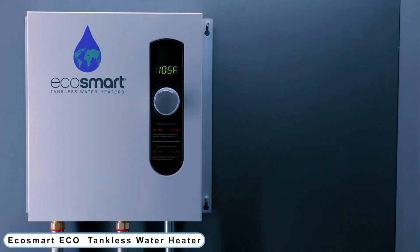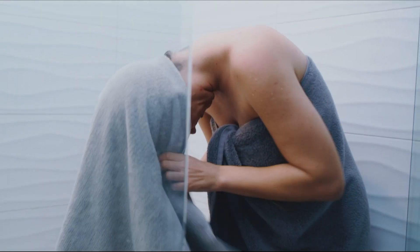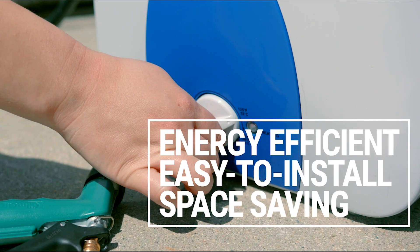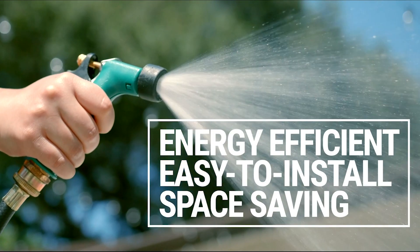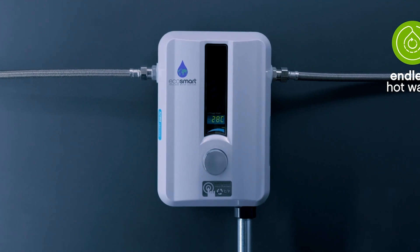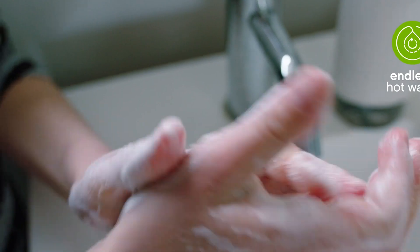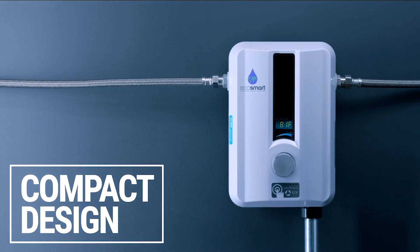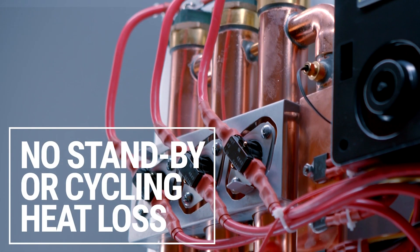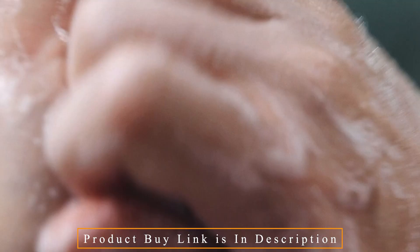Number 8: Ecosmart ECO-8, an 8-kilowatt electric tankless water heater. It is perfect for providing hot water for low-flow or point-of-use applications such as bathrooms, tiny sinks, office break rooms, and other locations. Depending on the temperature of the incoming water, it can deliver between 0.8 and 1.9 gallons per minute. Please refer to the sizing guide to choose the best option for your hot water requirements. Ecosmart allows you to use less water and energy while still providing the warm water you need whenever you need it.